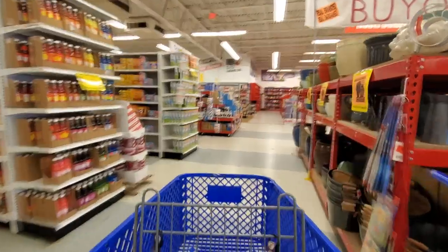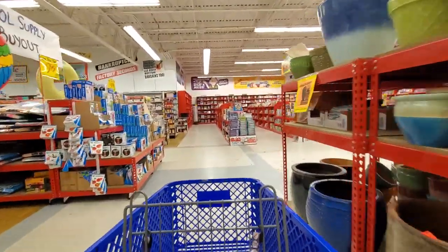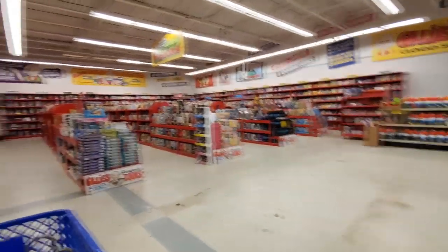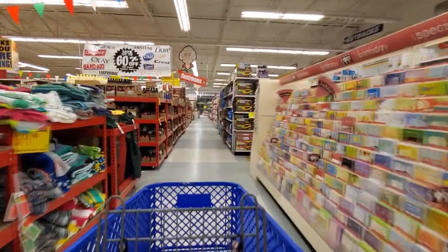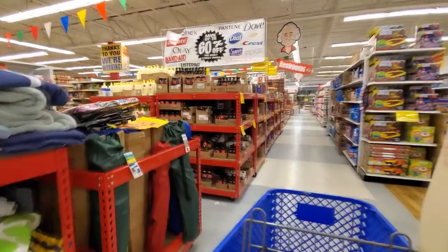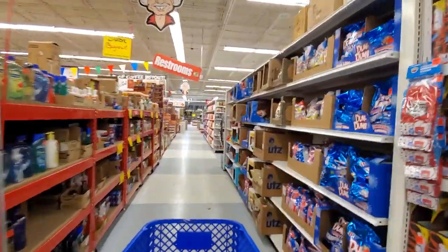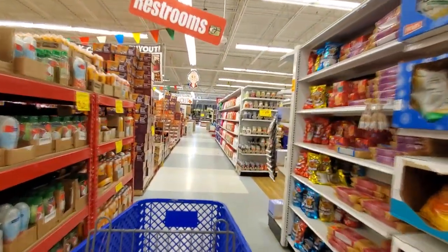Alright, let's take a walk around here. It is a Toys R Us cart.